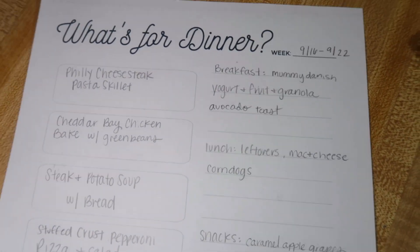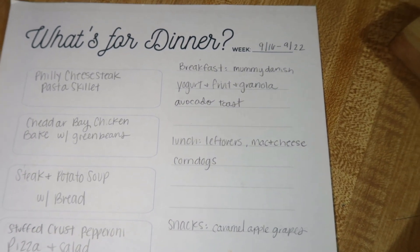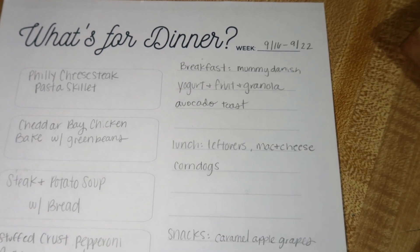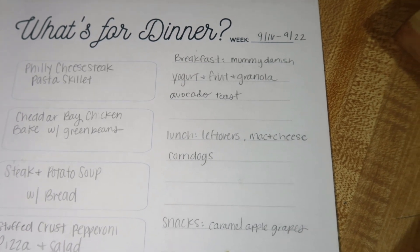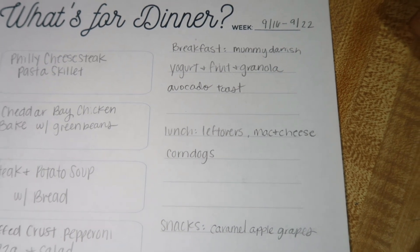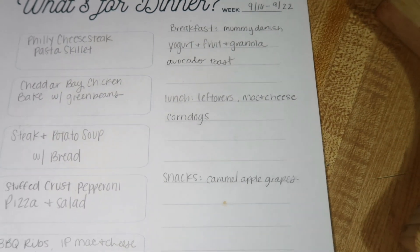For breakfast I've got mummy danishes. We're going to start doing some of our Halloween breakfast to get ready, and I will be sharing those videos with you guys in October. The mummy danish is one of the kids' favorites, so we're going to make that a little different with some pumpkin cream cheese this time. Then we've got yogurt, fruit, and granola — that's the kids' usual. My usual is avocado toast, and I've got plenty of breakfast burritos in the freezer for Andy.